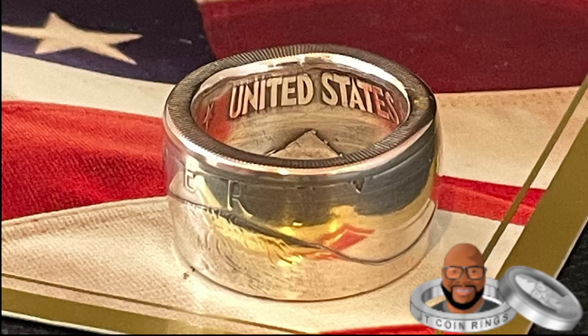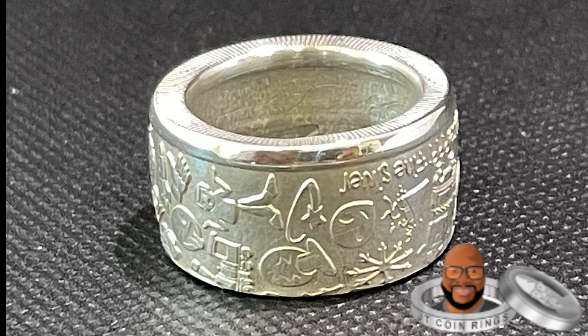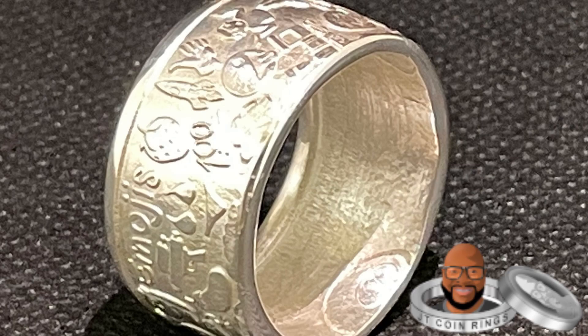I listed some coin rings on my Instagram and I wanted to share here on YouTube. I'm doing a sale on all these rings. They have different sizes. Of course, they're pre-made, but I can change the size if need be.